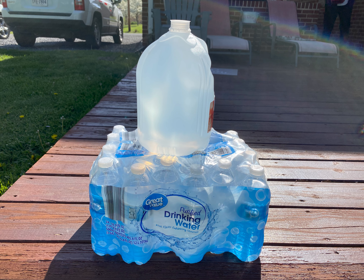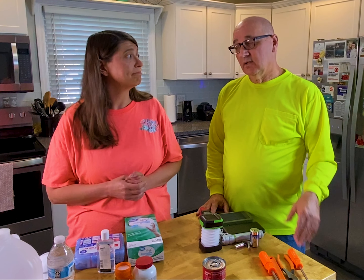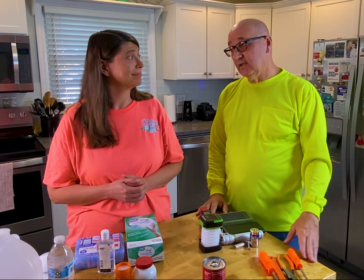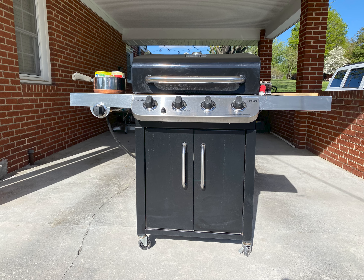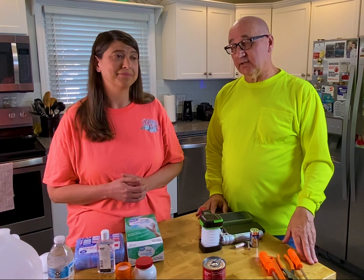Water — gotta have water, that's pretty important. Bottled water as well as jugs of water are absolutely important to have. If you're going to have water, you're going to have some food too. You want to make sure you've got cans of food with that pop top on them. You could have a can opener as well, but that pop top is easy to use. Have a grill that you can heat it up on, cook on, whatever it might be.